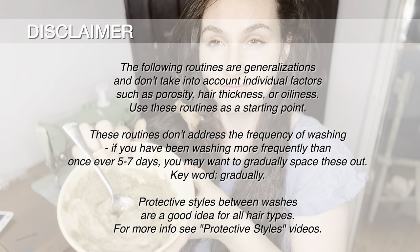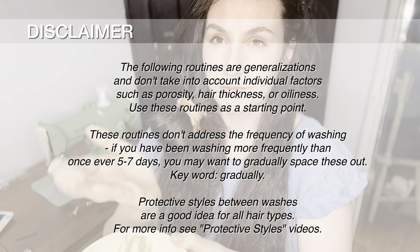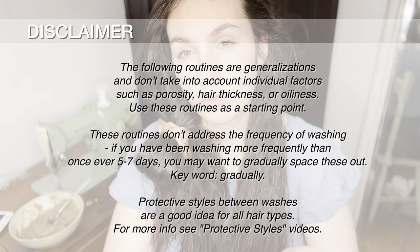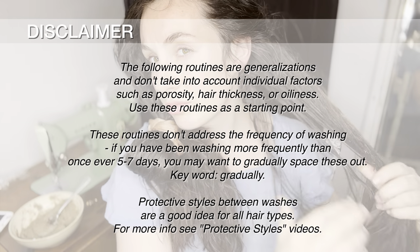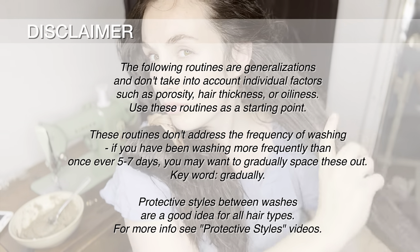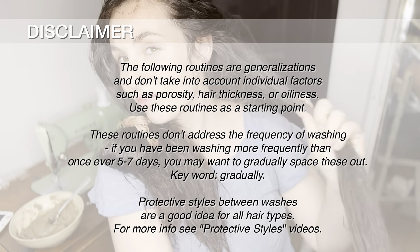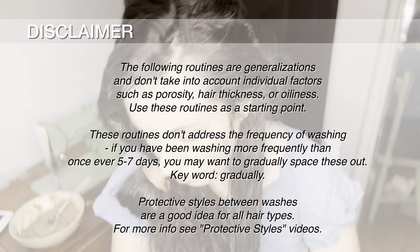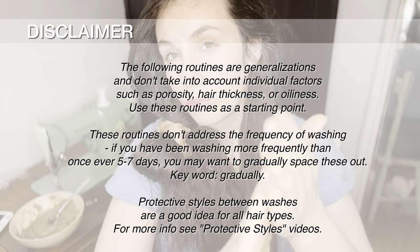The following hair routines are based on generalizations of hair types — use these routines as a starting point to get to know your hair. These routines don't address the frequency of washing. If you have been washing more frequently than once every five to seven days, you may want to gradually space these out. Protective styles between washes are a good idea for all hair types — for more information, see my protective styles videos.